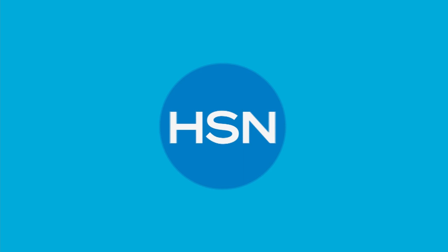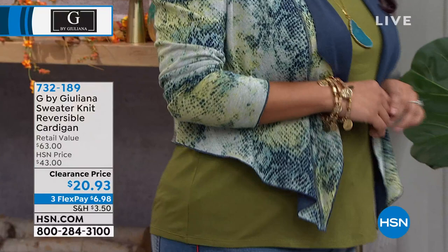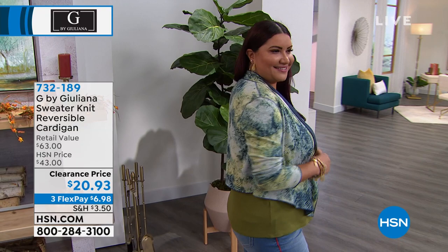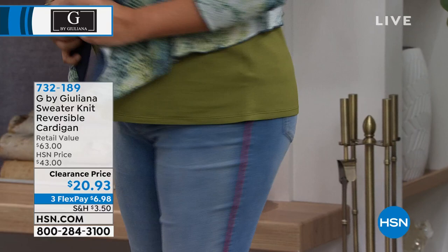I also wanted to talk about this sweater knit reversible cardigan. I have this in my shopping cart right now on hsn.com — I was supposed to make the purchase before I came on air because I think these are going to fly. They are at a clearance price, less than half price. You're getting two looks: a solid on one side, and a printed look when you reverse it — literally $10 per look.